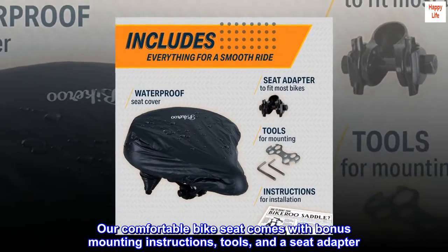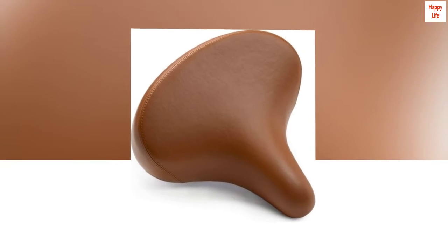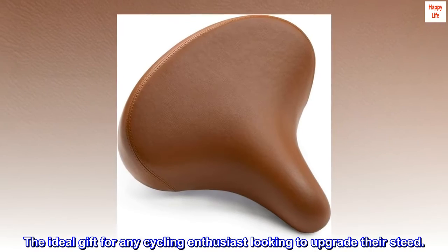Our comfortable bike seat comes with bonus mounting instructions, tools, and a seat adapter. The ideal gift for any cycling enthusiast looking to upgrade their speed.